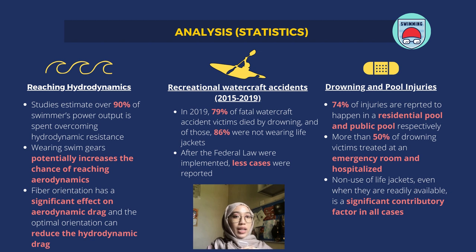Looking at the 2015 and 2019 cases, in 2019, 79% of fatal watercraft accident victims died by drowning, and of those, 86% were not wearing life jackets or proper gears. After federal law was implemented, fewer cases were reported. In conclusion, wearing proper swim gears or life jackets will lessen the risk of incidents while operating a watercraft.